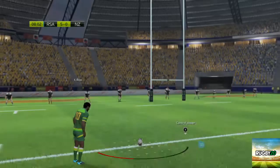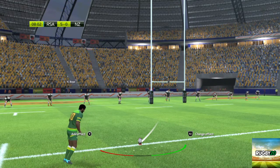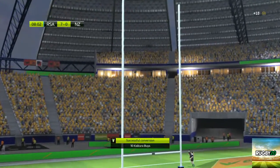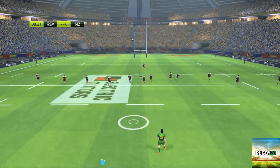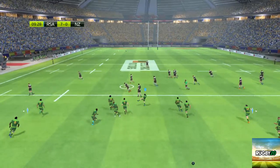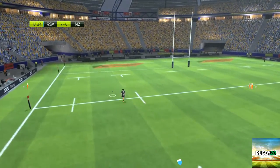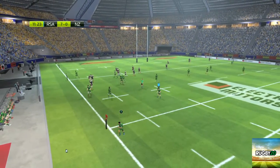And what a try. Oh, look at the concentration on the kicker's face. The ball sails between the posts. He caught that ball well. Brilliantly positioned.